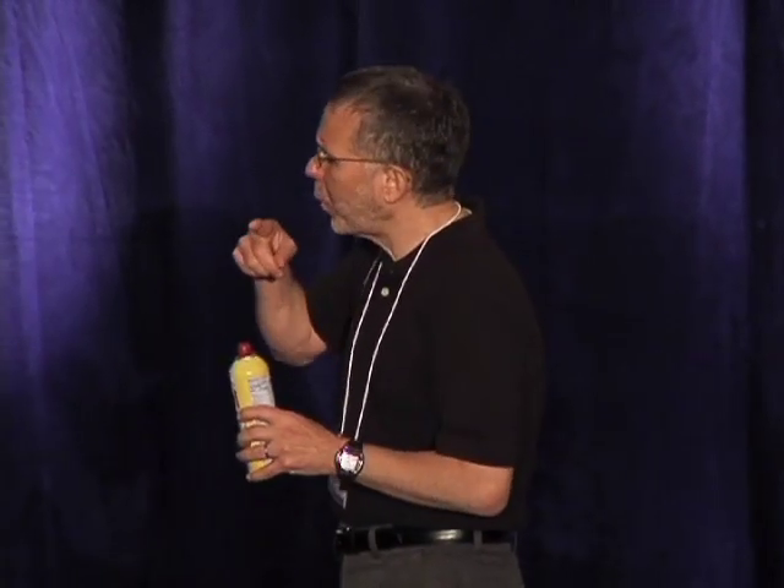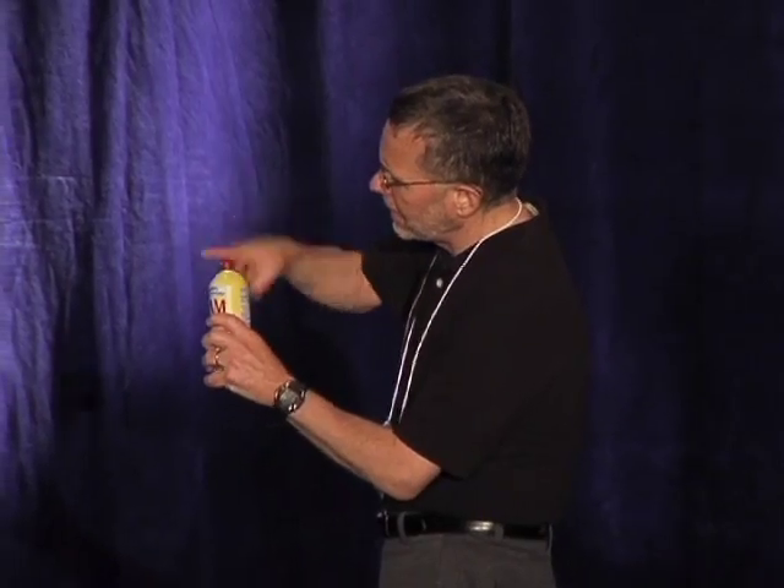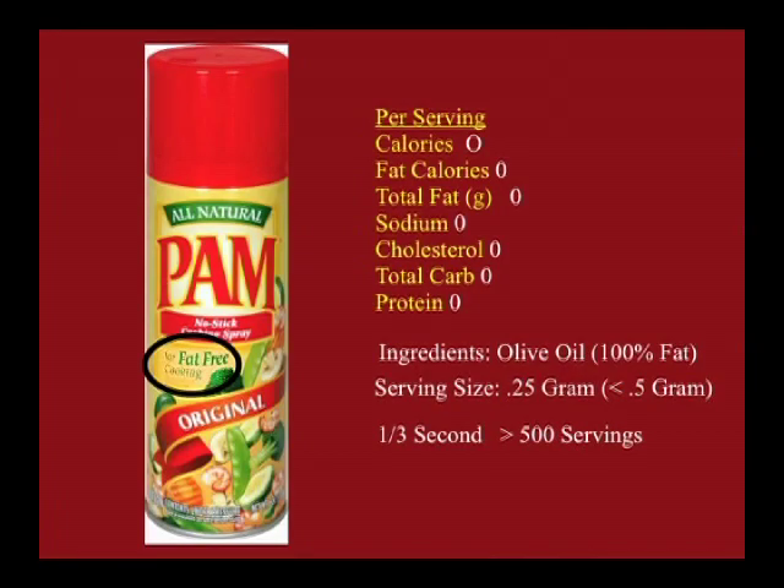You do this long enough, you learn. So now, if you do what they say, this can has over 500 servings in it. I bought the one at Costco — it has 1,500 servings in it. I left it in my will for my granddaughter, just in case.